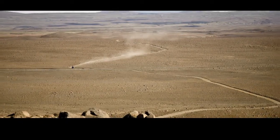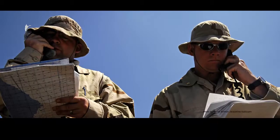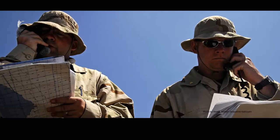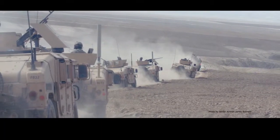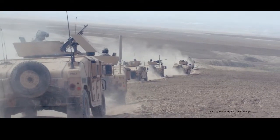Today's battlefield requires a network extended to the tactical edge. Ensuring the commander has access to mission command capabilities, intelligence, and situational awareness information when operating in remote, austere, inhospitable environments is the reason Excellus created NOMAD.